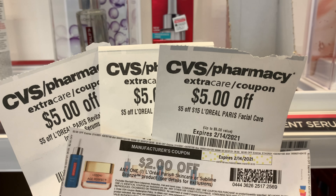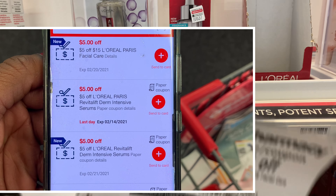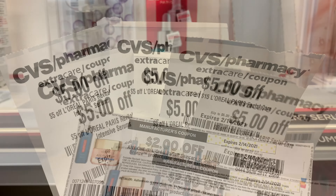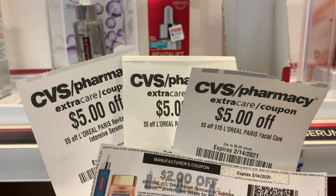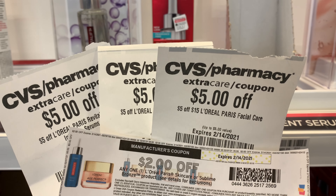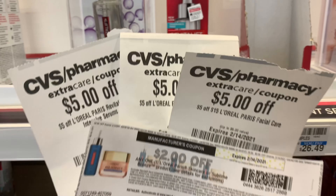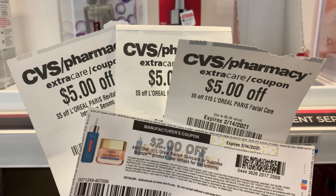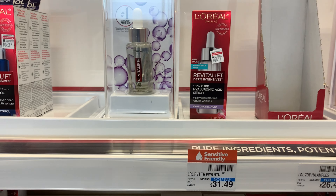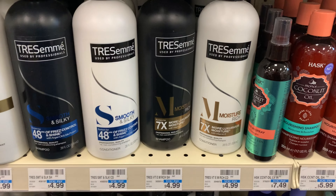I also have a digital five off fifteen. I can use all of these CRTs because I meet the threshold of spending $30. The two CRTs each have a threshold of fifteen dollars — adding those together brings my total to thirty dollars. After all coupons and CRTs are applied, my total comes down to $9.49, getting back a ten dollar Extra Buck, making the facial care free plus a 51 cent money maker.